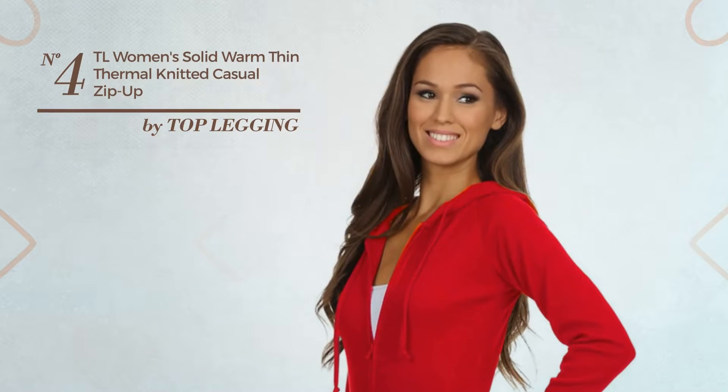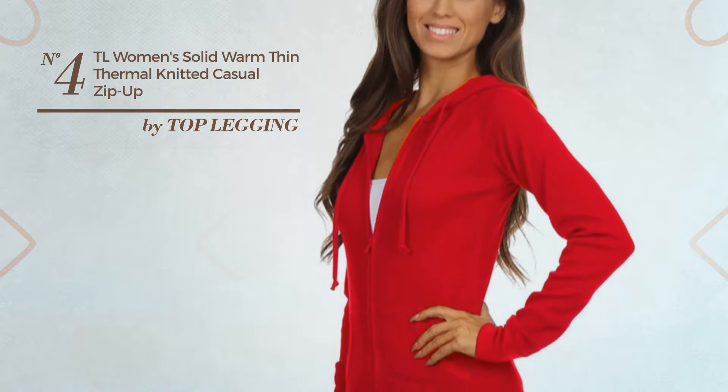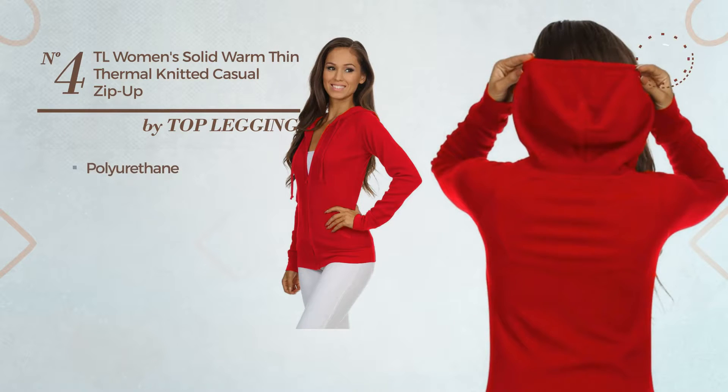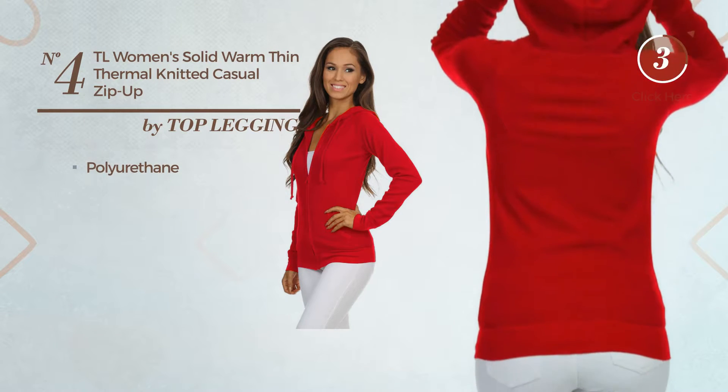Number 4: An Autumn Short Length Blouse Hoodie. Featuring a stylish design, crafted from body-warming polyurethane. Available in 40 colors.